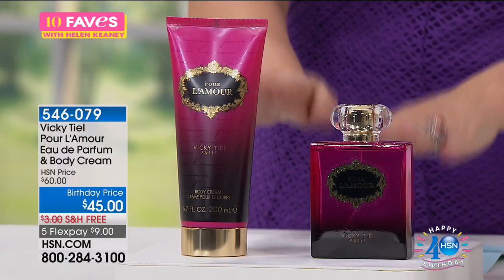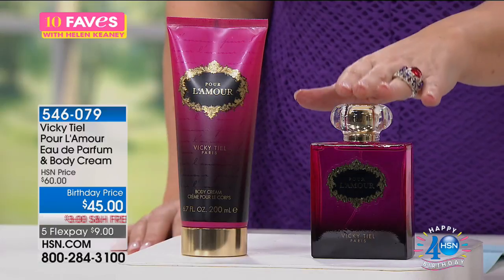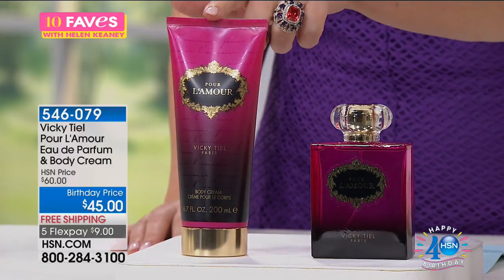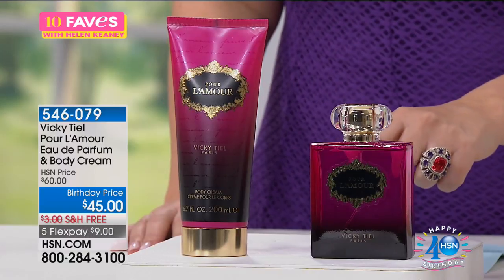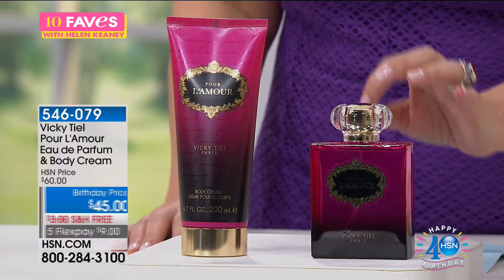We're featuring some of her fragrances. This is Pour L'Amour, which is French for love. You're getting the Eau de Parfum and the jumbo-size body cream. Regular HSN price is $60. Today, you're getting both of them for $45. Free shipping and handling, and FlexPay of $9.